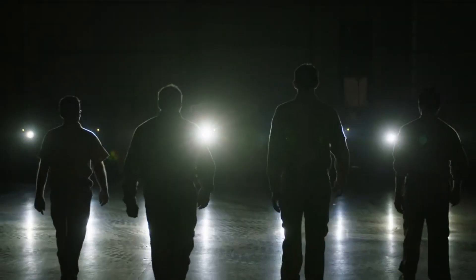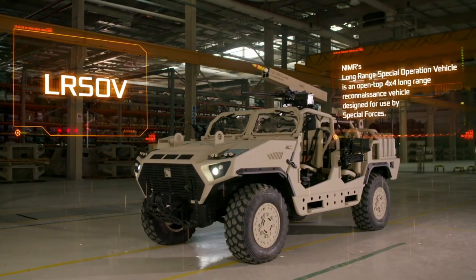In the future, the vehicles used for patrols might change, like this new idea seen on Art Station. But there's a vehicle available right now for patrolling territories — it's called the Nema Agban LR SOV and can go as far as 700 kilometers.